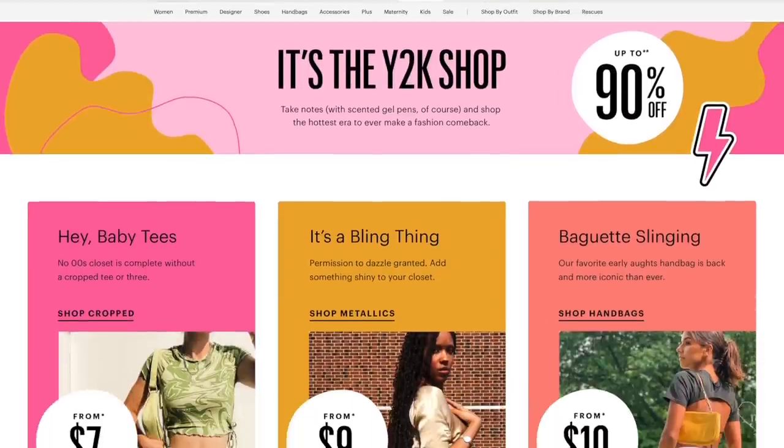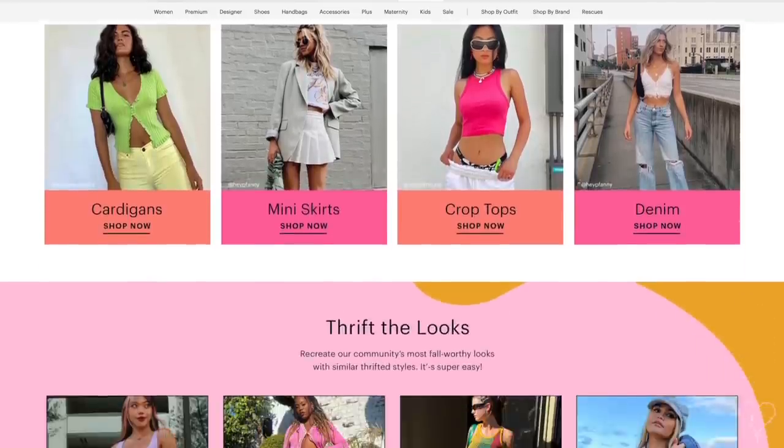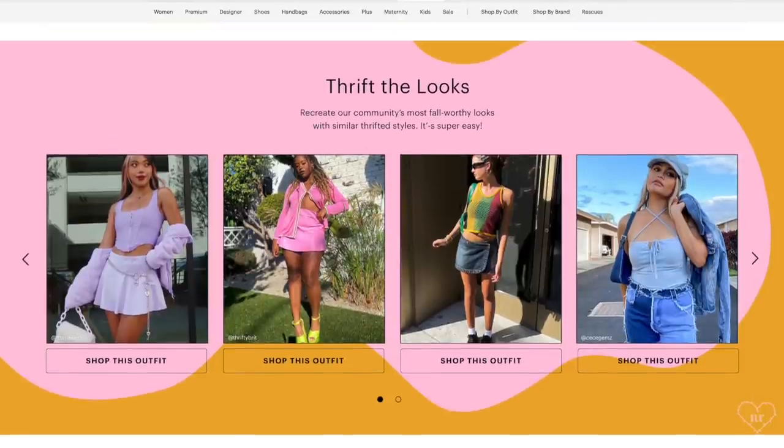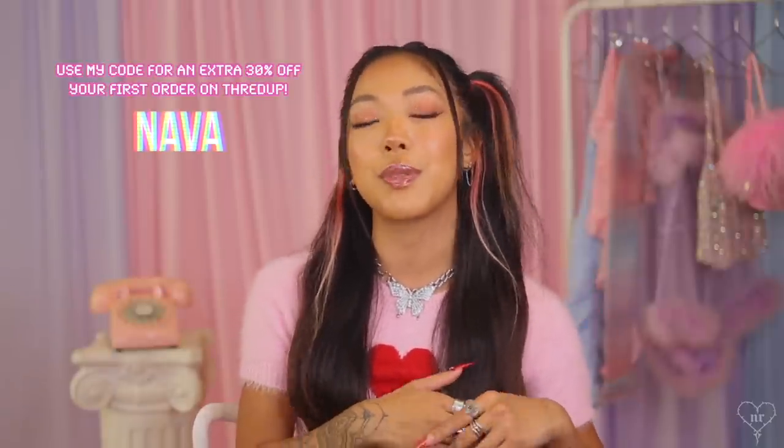Buying secondhand is the perfect place to shop these brands because most of them were basically born in the Y2K era. ThredUP also just opened their Y2K shop where you can shop brands like Juicy Couture, DKNY, BB, Guess, and more. They also have a thrifted look section which I'm featured in, and a new tool where you can shop similar outfits just like mine. ThredUP is giving my viewers an extra 30% off their very first ThredUP order with my code NAVA. Okay, time for this Y2K haul!